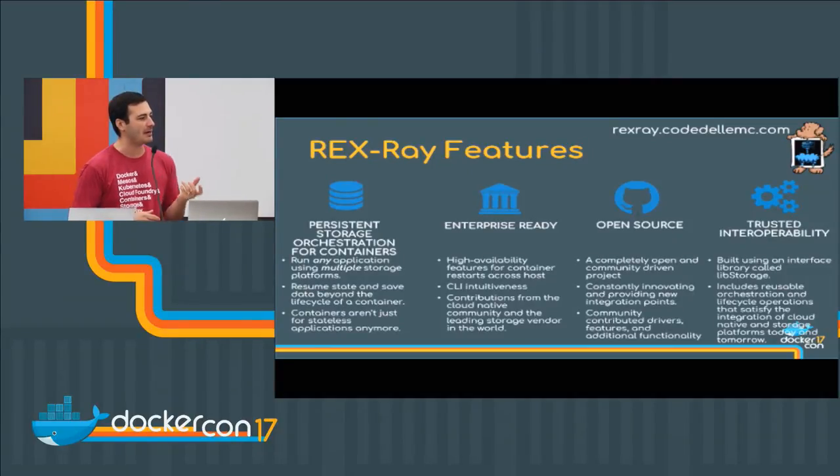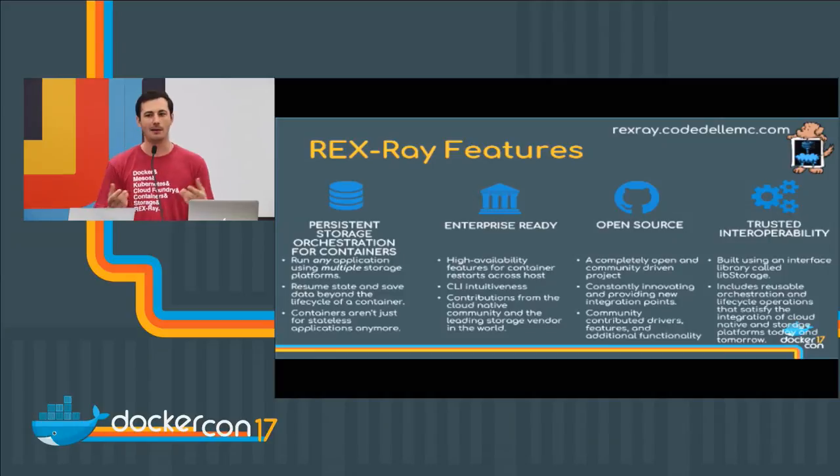Rex Ray provides all of the orchestration for persistent applications. Think about everything you have to go through for volume creation, detaching, attaching, removal — it's actually orchestrating everything behind the scenes. A lot of people say we're just using NFS shares, mounting to all hosts, and then losing a host means going to a config file on the share and manually removing that host and IP address. That's a lot of manual intervention. We automate all of that orchestration across all the different storage platforms we support. We consider ourselves enterprise ready.